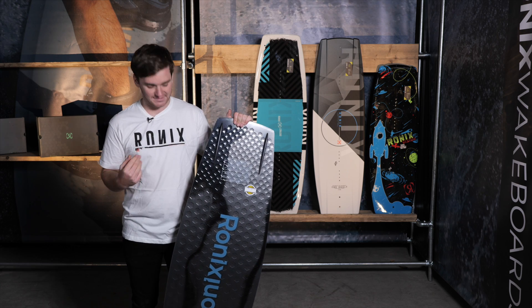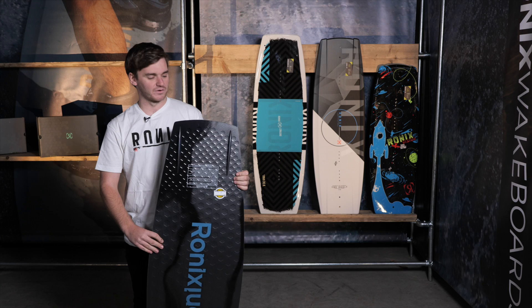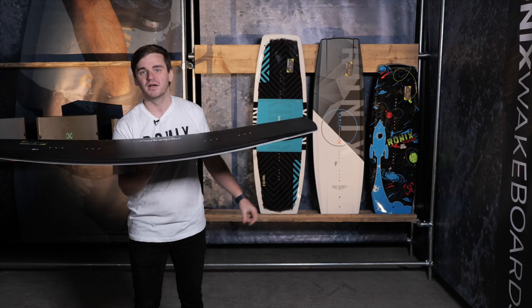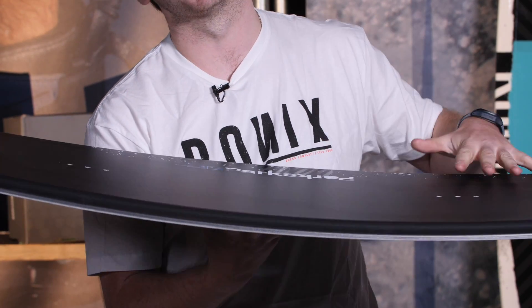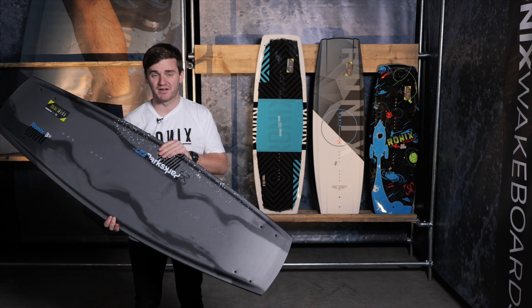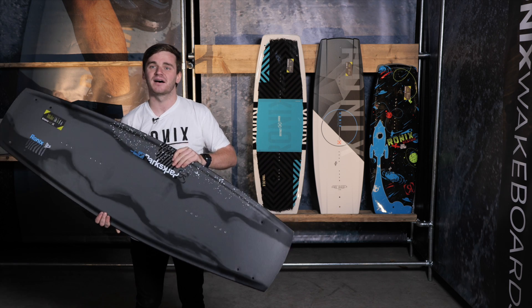The Parks board is all about making life easy — nice and easy through the water and when you land. If you've had Parks boards over the years, they've definitely been downtoned a little, so smoother now. As he's aging, so does the board and the rider it's aimed at. One of our most popular lines, the Parks is a name that's going to be around forever and always looks super sick.